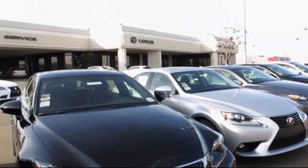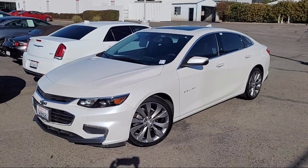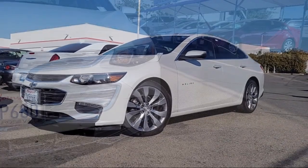Lexus of Roseville in the Roseville Auto Mall is proud to present another great vehicle from our selection of quality pre-owned cars, trucks, and SUVs. It comes equipped with smart device integration,